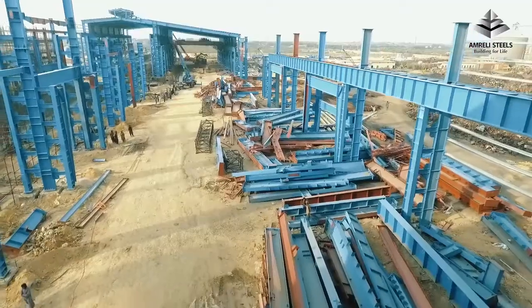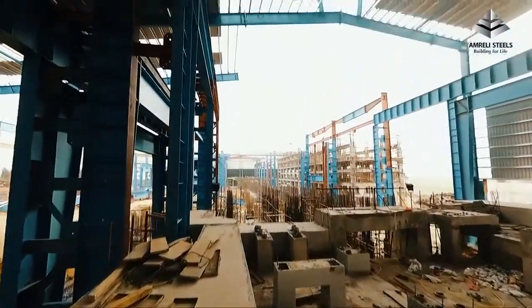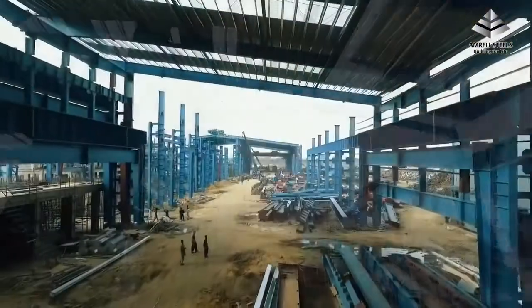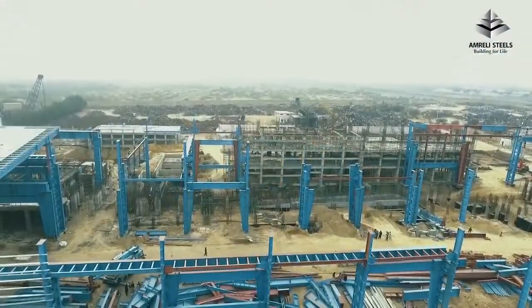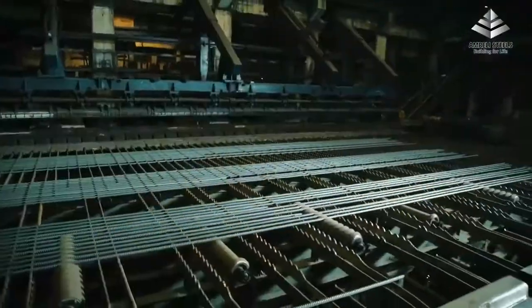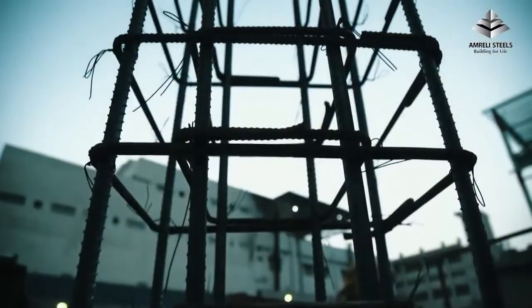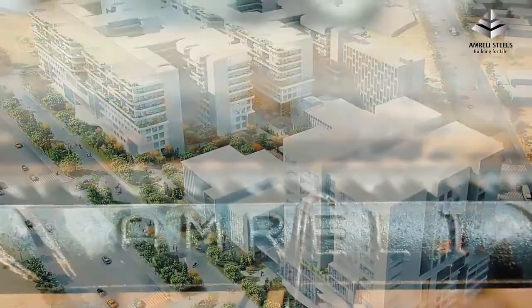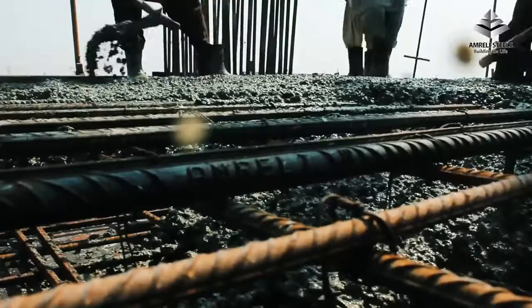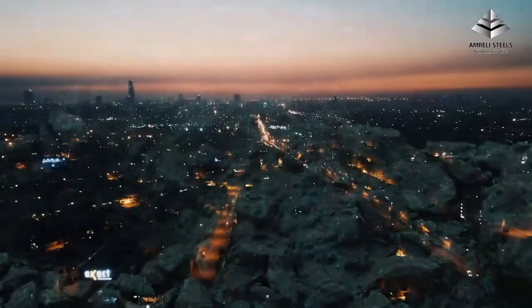Amrilli Steels is primed to cement its dominance and leadership in the coming years by expanding its facilities, which will increase rebar capacity to 750,000 tons and billet capacity to 600,000 tons. This development will not just enhance productivity but will also serve to be energy efficient, further contributing to innovation and superior quality bars. Amrilli Steels has become a household name in Pakistan, with a vision to transform the construction industry and help build a stronger nation with superior quality steel bars.